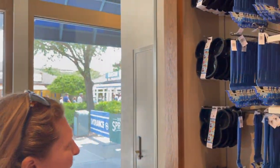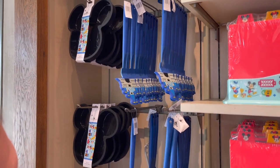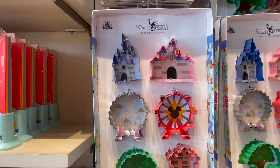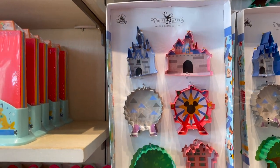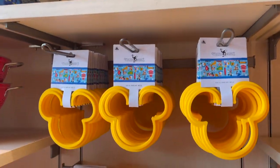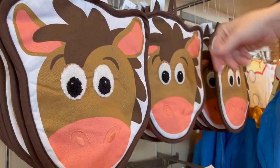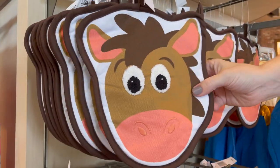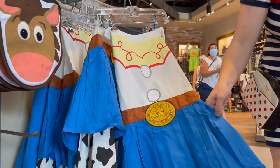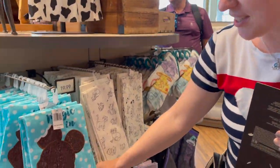There's some baking stuff too — silicone Mickey Mouse baking molds, spatulas with the Disney castle, and cool park icon cookie cutters. You can make a Spaceship Earth cookie! There's also a Mickey pancake mold — egg and pancake mold — and a strainer with Mickey Mouse. Toy Story items: a Bullseye pot holder at $14.99, a Buzz Lightyear spatula, and a Jessie apron with Jessie's cowgirl outfit at $34.99.